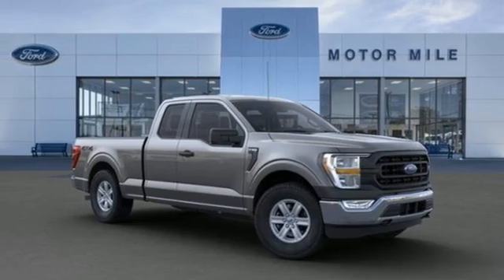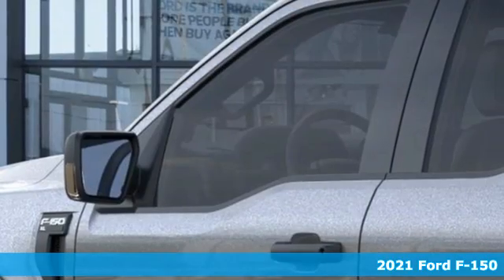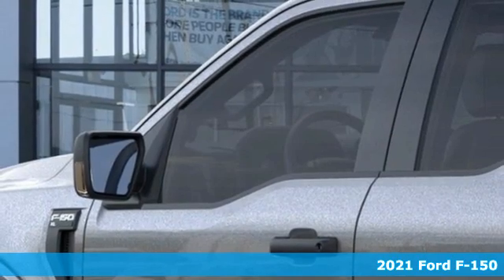It's a new 2021 Ford F-150. Ford, where tradition meets innovation.